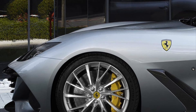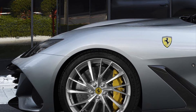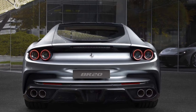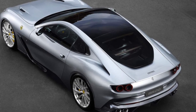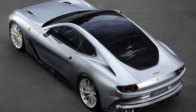It doesn't really beat the F12 or 812 in the GT department — it's just more room in the interior. The Lusso is not better than the 812 in terms of technology; it's actually pretty dated compared to that car.